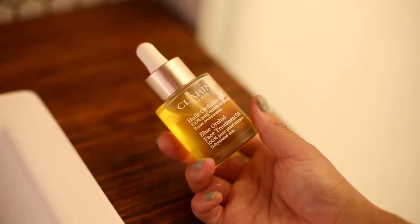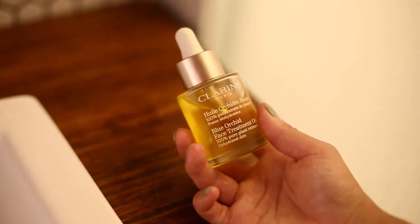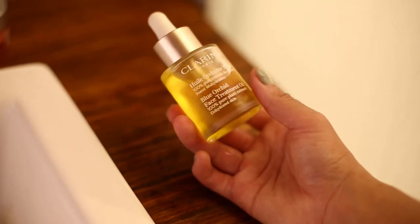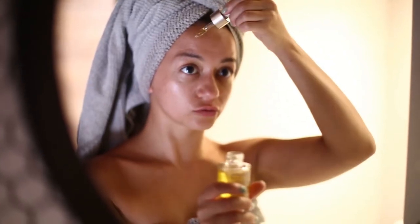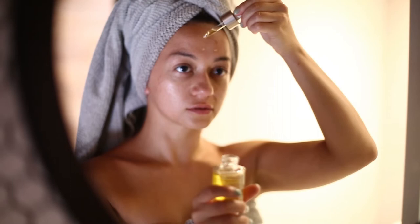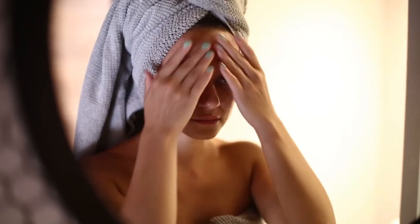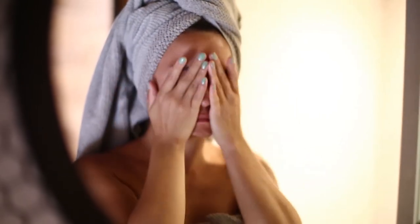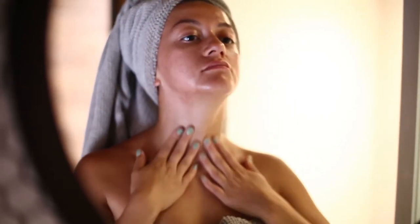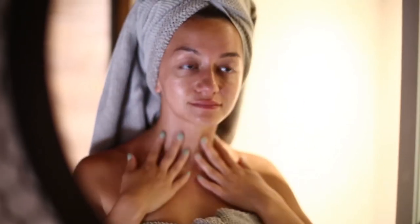Another one of my all-time favorites is the Clarins face oil. I have the blue orchid one for combination and oily skin. It smells so nice and it gives my skin that extra treat when I need it. I do have acne prone skin, that's why I don't use it every day — only if my skin is very dry. They are a little bit on the pricey side but one bottle will last a very long time. Just a couple of drops are enough, though I always use too much just because I like the smell.